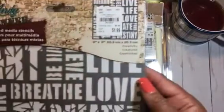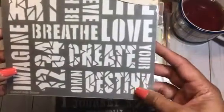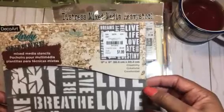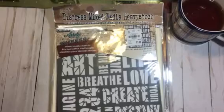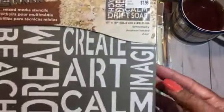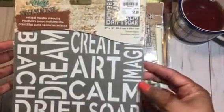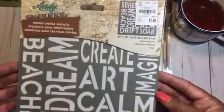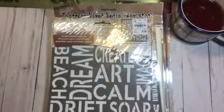I also got this one called Creativity — it says art, imagine, create, destiny, breathe, love, live, love life. Really cute, I like that one. And then this one is called Serendipity — more of a beach or summer theme, but I like to create art with it. You can use it as a whole background or just use each individual word.